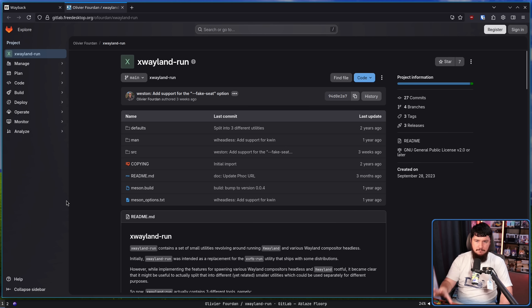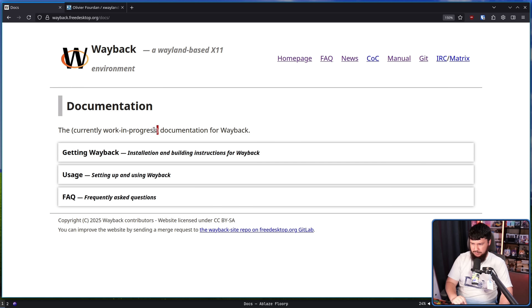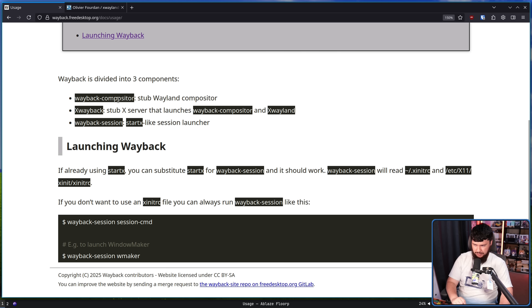If you actually wanted to use this to replace your X11 environment, to replace your Xorg server, you would launch it directly from your TTY like you would with something like StartX, or open it from your display manager. If your goal is to have a nested X11 environment, XWayland Run is a much better tool for the job. According to the docs — which are currently work in progress — here is how we should theoretically be able to use it.